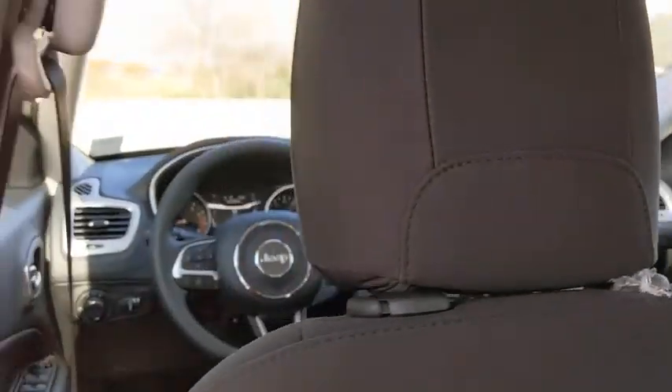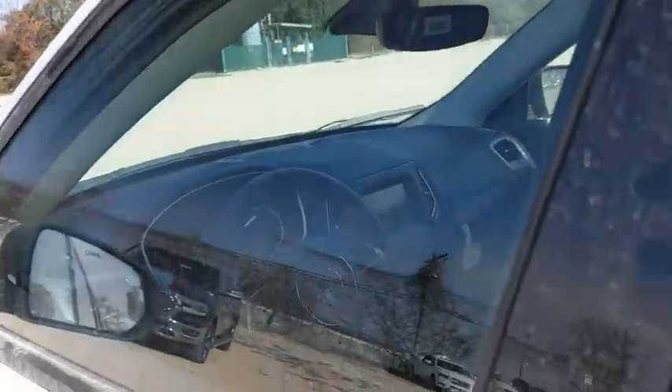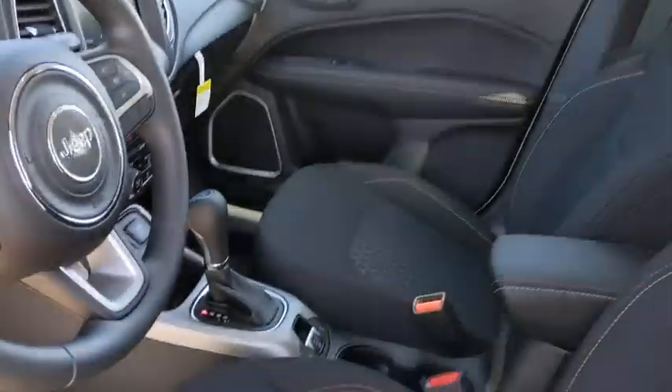Power windows, compass, brake assist, panic alarm, remote keyless entry, tachometer, overhead console, rear view camera, rear window wiper, driver vanity mirror, and front reading lamp.